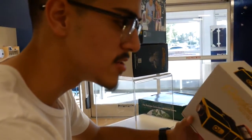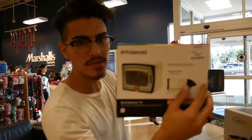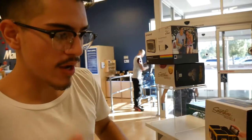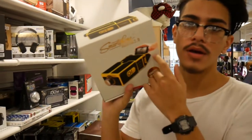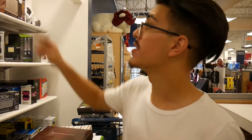We have a couple contenders — we might do this one or maybe this one. We're gonna look around a little bit more. All right, I think we're gonna do this one. We're about to go back to the studio so we can start unboxing it.